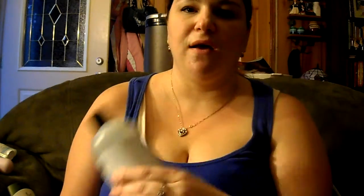And then also for my hair, I use the Oiyudad Climate Control Heat and Humidity Gel. And this works really good for the waves in my hair because my hair is really wavy.